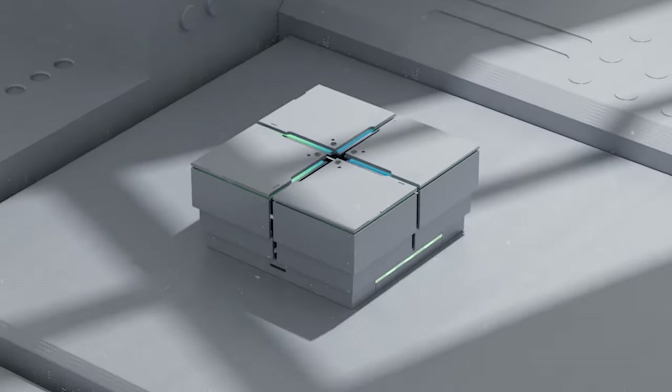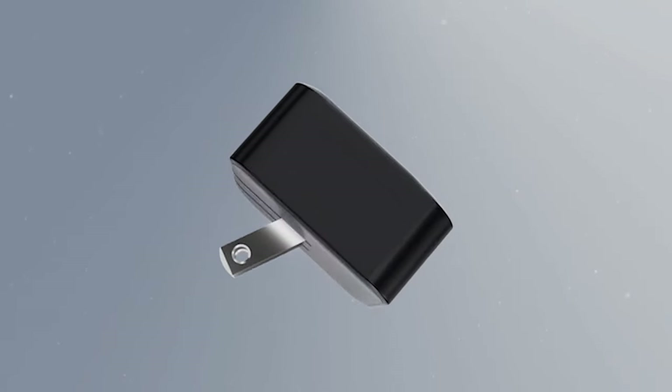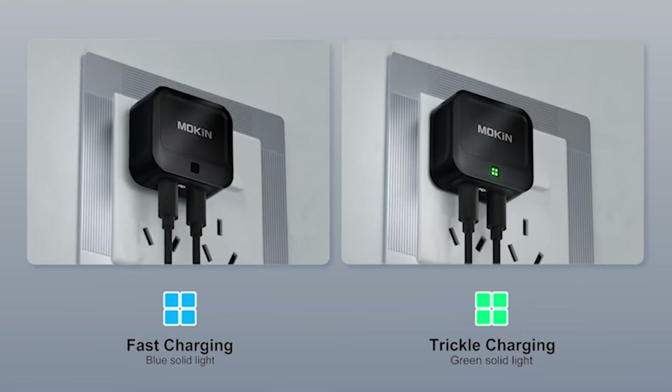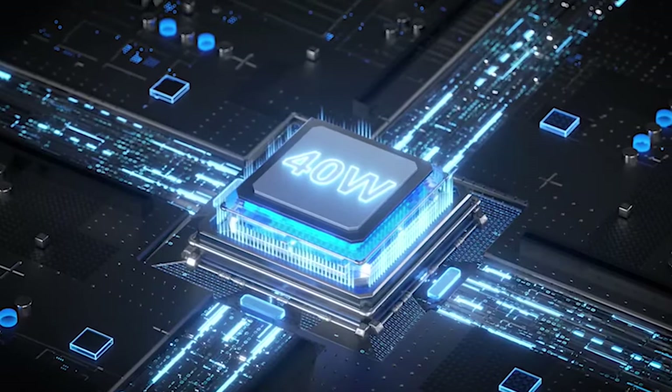So guys, this was the video about the 5 best Samsung Galaxy S24 Ultra Fast Chargers 2024. All the links are given in the description — do check them out. If you enjoyed the video, be sure to hit the like button and subscribe to our channel for more videos. Thank you.